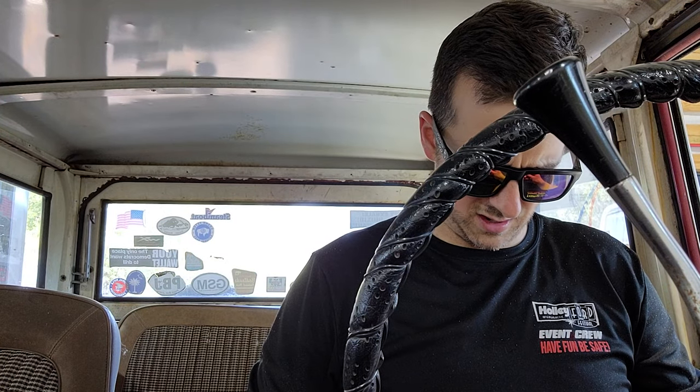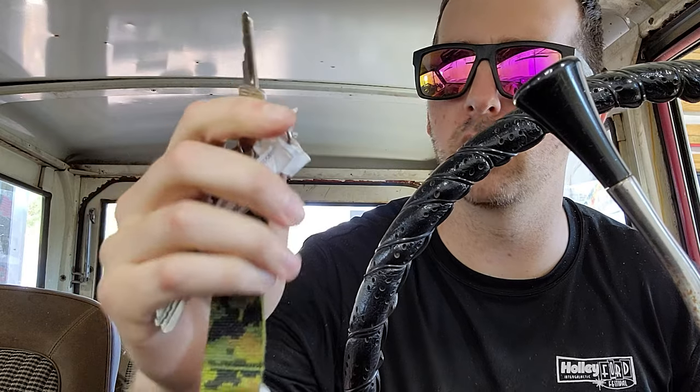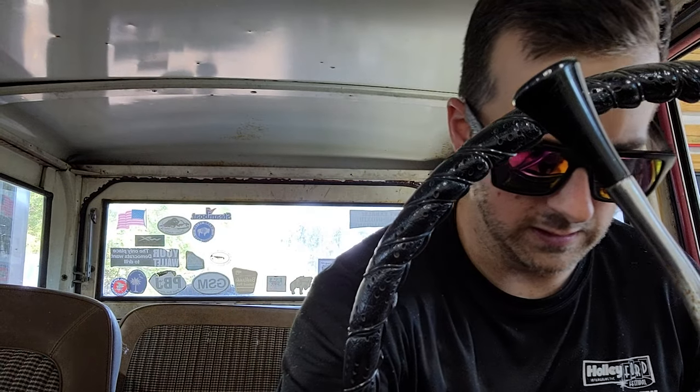Let's give it a cold start. This thing actually has two sets of keys, but one of them is the original key with the original Ford logo on it — super cool. You can use a little gas when you first start it up, so nothing wrong with that.